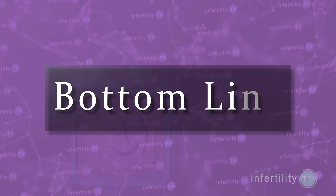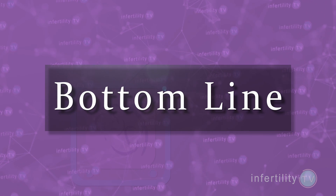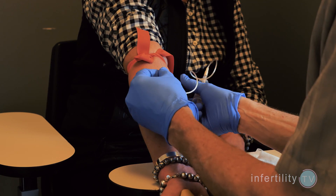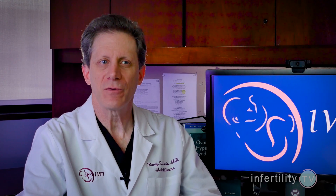Our infertility TV bottom line: it seems pretty reasonable if you have infertility to check your vitamin D levels and get your levels into the normal range if they're low. Even if your levels are normal, consider a prescription prenatal vitamin containing vitamin D.